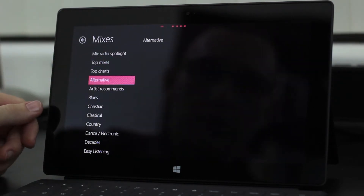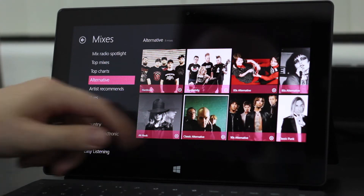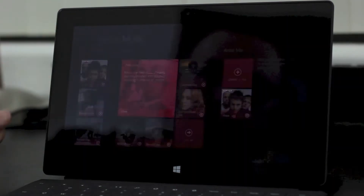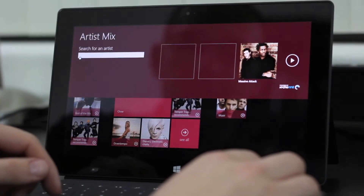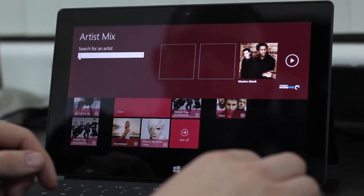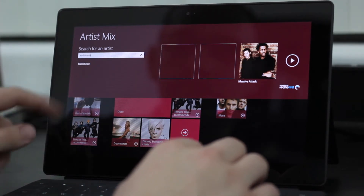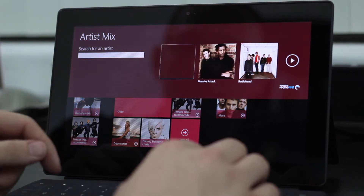There are mixes for a couple dozen genres and recommended content, and that is updated frequently. Or you can create your own custom mixes from a selection of one, two, or three artists of your choice. This does work relatively well and relatively quickly.